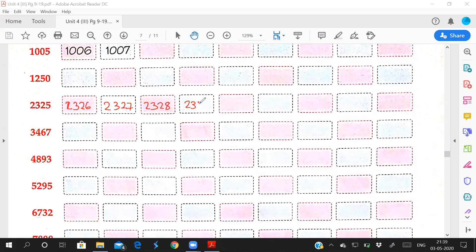2,329, and after 29 what number comes? 30. So 2,330, and after 30: 2,331, 2,332, 2,333.